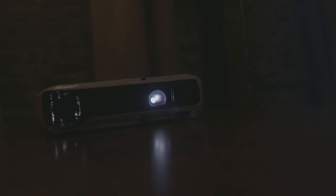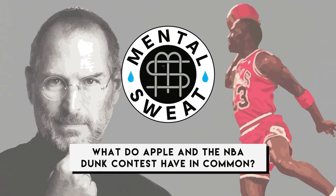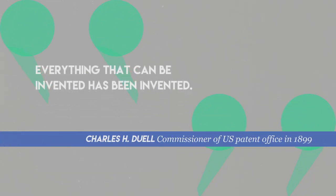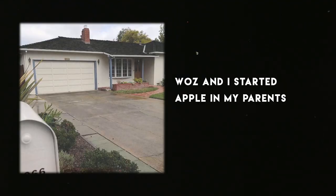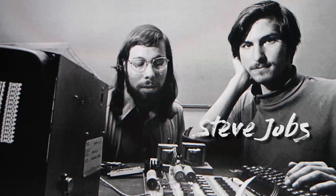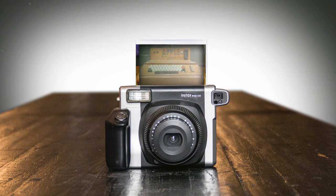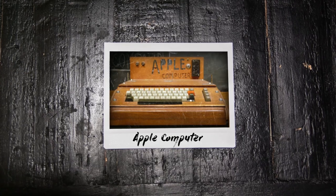Little did anyone know, right at the same time, 1,300 miles away in a little garage in California, two tech nerds were trying to create a first of their own. As Jobs himself said: 'Woz and I started Apple in my parents' garage when I was 20.' Those two tech nerds were Steve Jobs and Steve Wozniak, and the thing they were creating was the first Apple computer, which released April 11th, 1976 — a mere three months after the first dunk contest.